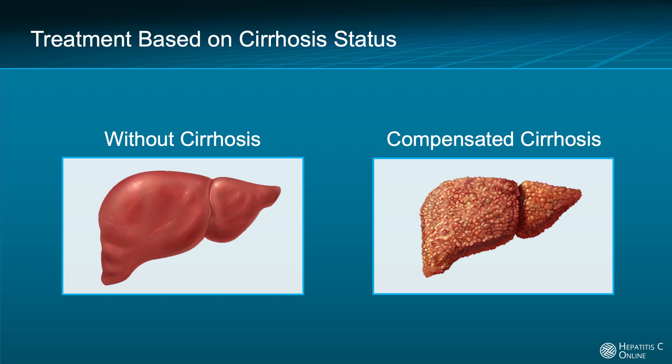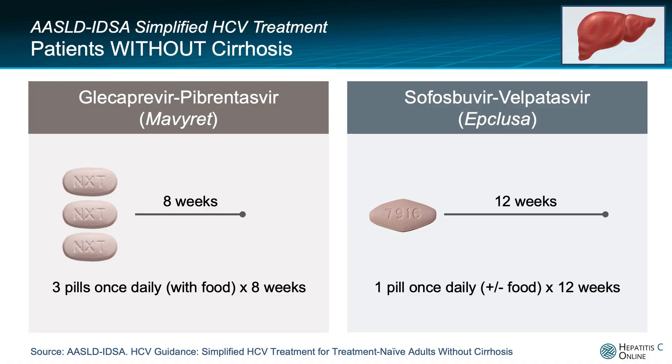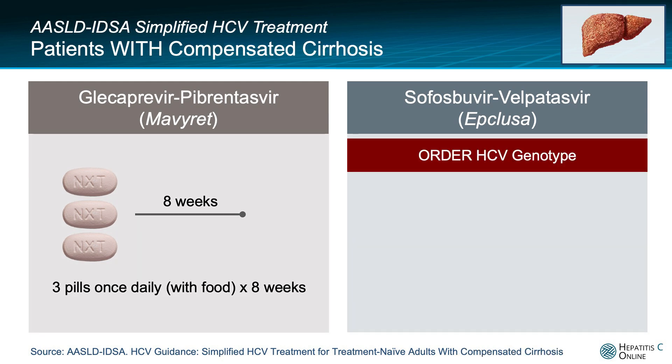Now let's look at the treatment schedule based on cirrhosis status. When treating hepatitis C in persons without cirrhosis, you can either use an eight-week course of glecaprevir/pibrentasvir or a 12-week course of sofosbuvir/velpatasvir. If the person being treated has compensated cirrhosis, the glecaprevir/pibrentasvir regimen schedule does not change — it is eight weeks in duration.